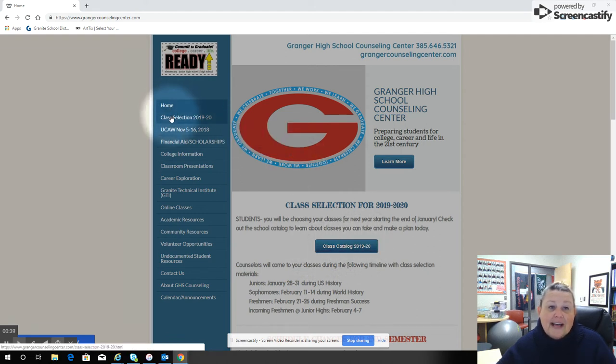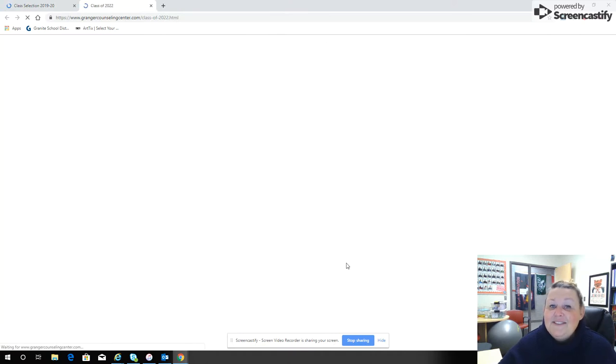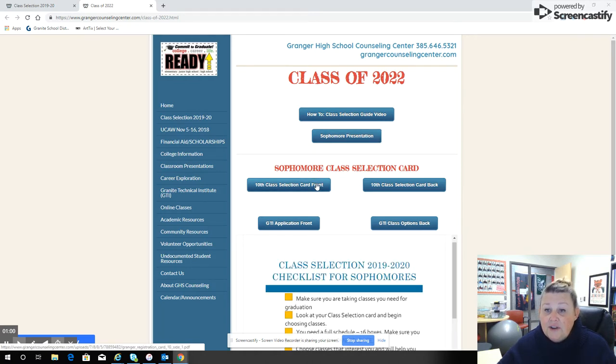Follow with me over to class selection for 2019-2020. You're the class of 2022 and it's pretty exciting. Let's click here and find out some more information about choosing your classes for next year. On this website you're going to see your how-to class selection guide video — that's what you're watching right here — as well as your sophomore presentation. You'll also find the class selection card front and back, the GTI application front and back in case you lose it, and this checklist.